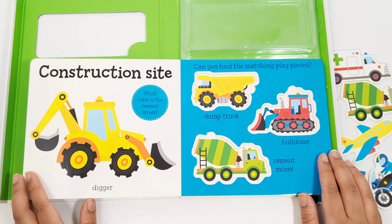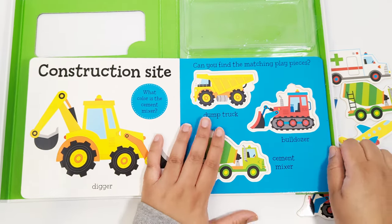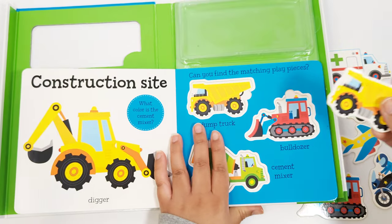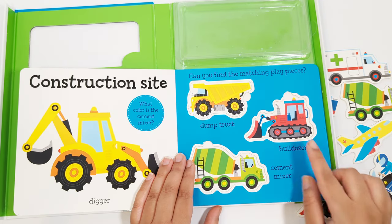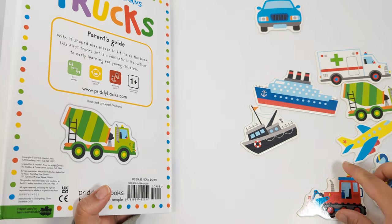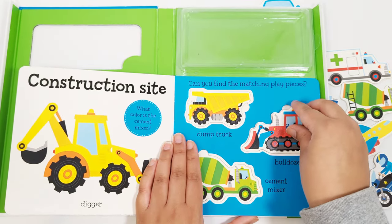Can you find the matching play pieces? Let's start with the dump truck. Where is the dump truck? That's right, that's the dump truck. Let's match. Can you find the bulldozer next? Where is the bulldozer? Yes, that's right. Let's match the bulldozer.